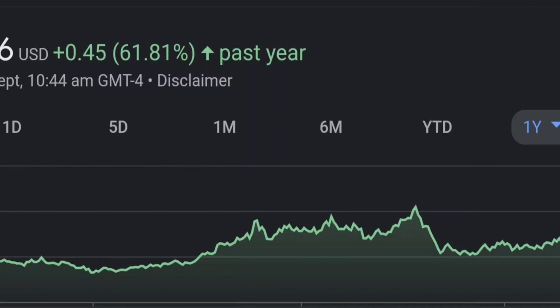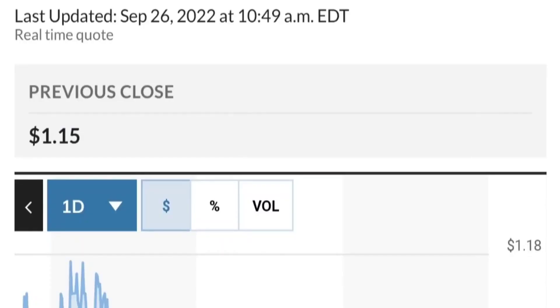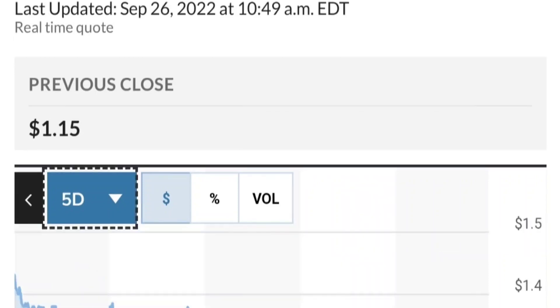On the daily, it is still in an uptrend and still within this symmetrical triangle. So far it is respecting this yellow trendline. But if it breaks below 1.5 for the next two days, I would be concerned — if you were in a position, I would probably close it. I got into the trade this morning at 1.51, and right now it's at 1.53, so I'm watching this closely.